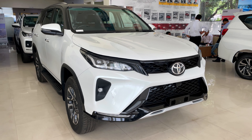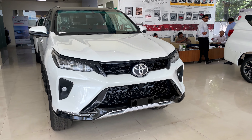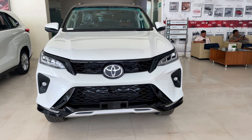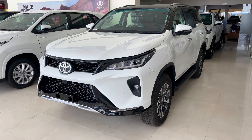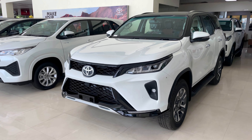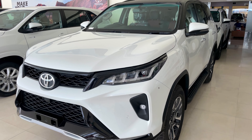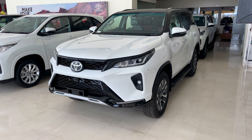This car has a 2.8-liter 4-cylinder BS6 diesel engine producing 201 bhp. The torque is 500 Nm and the mileage is 14.4 km per liter. The gearbox is automatic, whether you take the 4x2 or 4x4. This car has a 5-star safety rating with 7 airbags. It also has automatic climate control and a warranty of 3 years or 1,00,000 km.